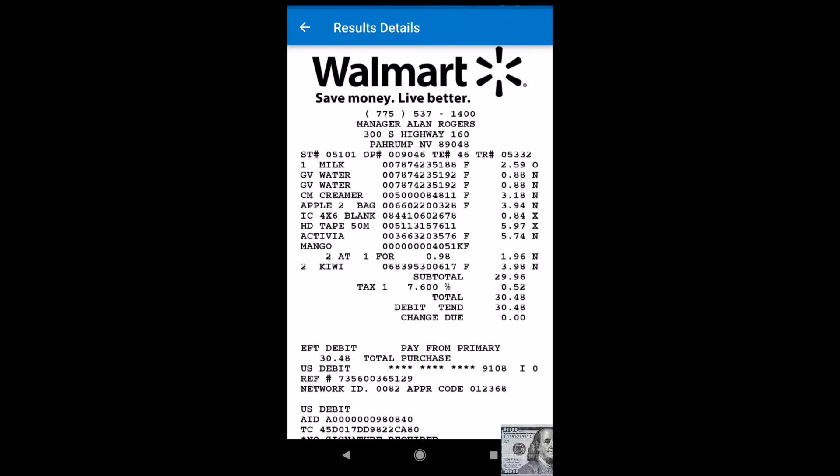Once scanned, the app starts doing its work — it scans for items at local grocery stores in the area, and if it finds a cheaper price you get that back as a credit. You can then turn it into a Walmart e-gift card. When you go back to Walmart they'll scan the e-gift card and you'll get that money as a credit towards your next purchase.